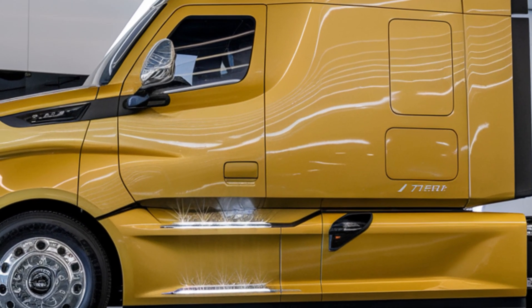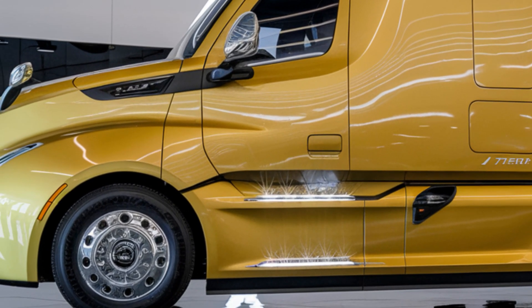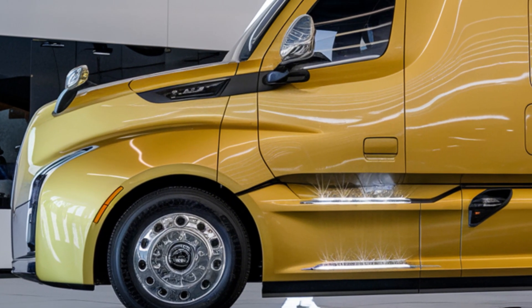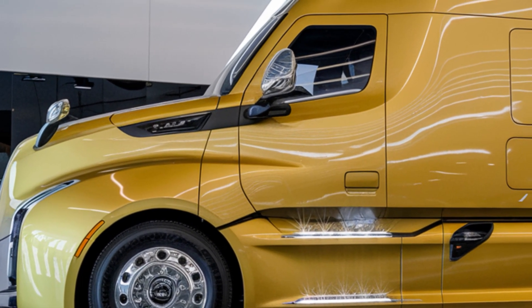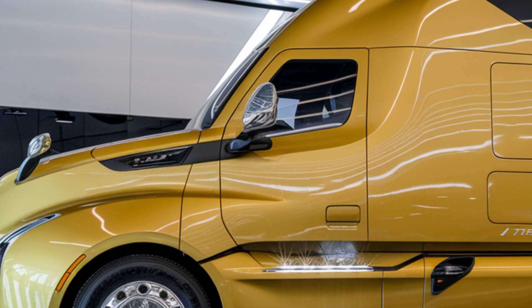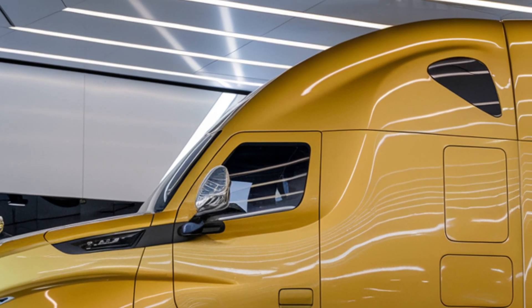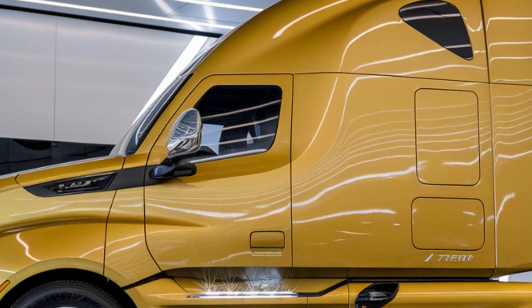But it's not all about raw power. The truck features a cutting-edge electric drive system, making it more energy-efficient and reducing its environmental footprint. By combining diesel engines with electric drive technology, the Belaz 75710 offers a glimpse into the future of sustainable heavy machinery.